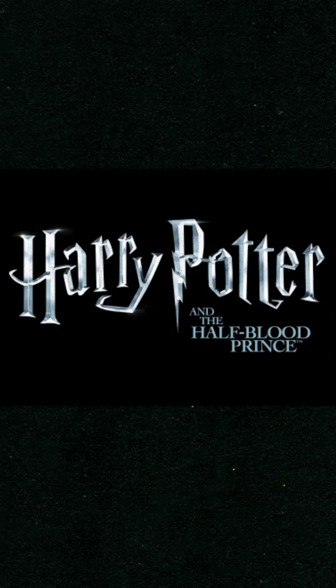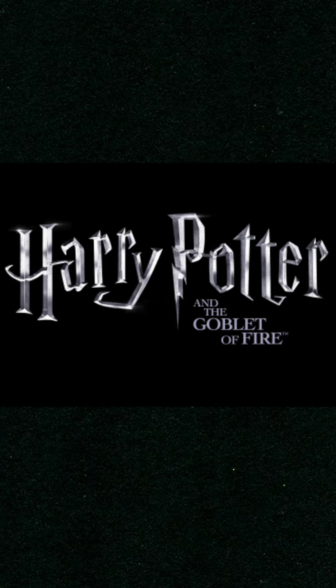The first one: in the Half-Blood Prince, when we see Tom Riddle's — aka Voldemort's — childhood bedroom, there are seven rocks on the windowsill, foreshadowing Riddle splitting his soul into seven horcruxes. That's just obvious.